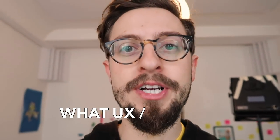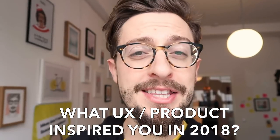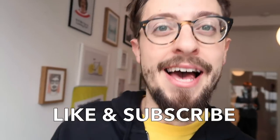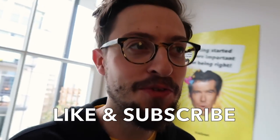Thank you so much for watching this video. We'd love to know what your most inspirational UX moment of 2018 was. If you like this video make sure to give it a like, and if you'd like to see more AJ and Smart stuff make sure to subscribe. We love making videos here at AJ and Smart — here's our little room where we make stuff.